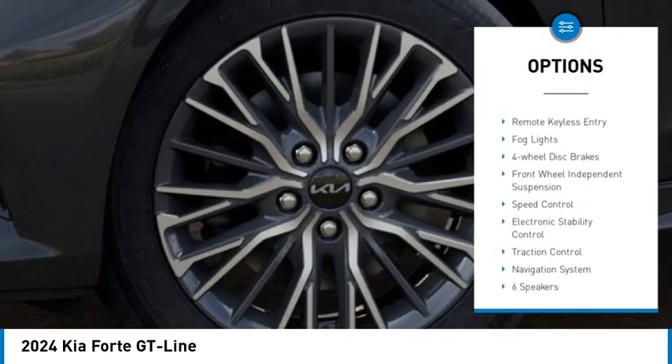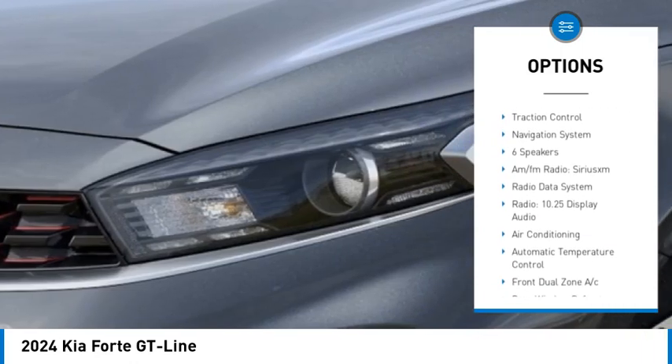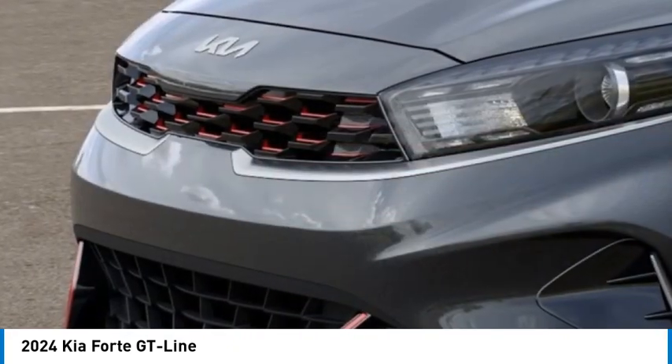Alloy wheels, rear spoiler, brake assist, remote keyless entry, fog lights, four-wheel disc brakes, front-wheel independent suspension, speed control, electronic stability control, traction control.